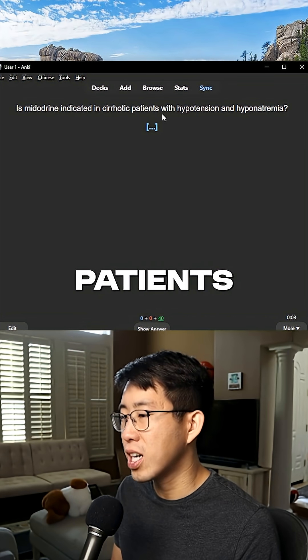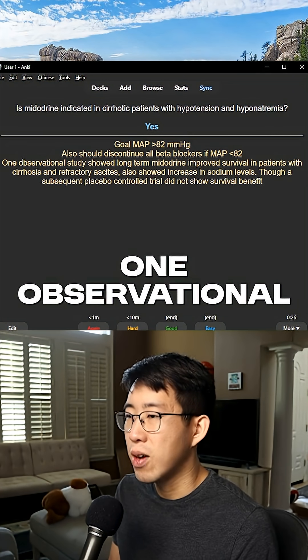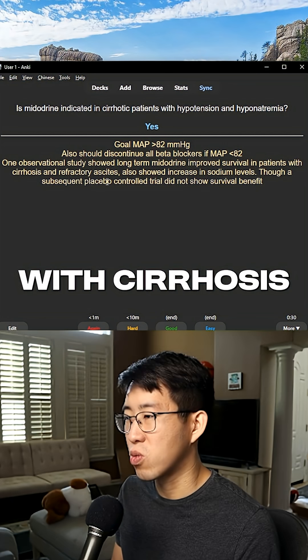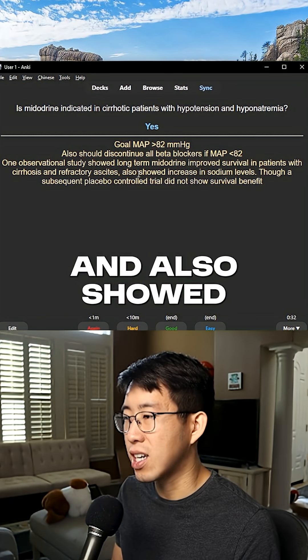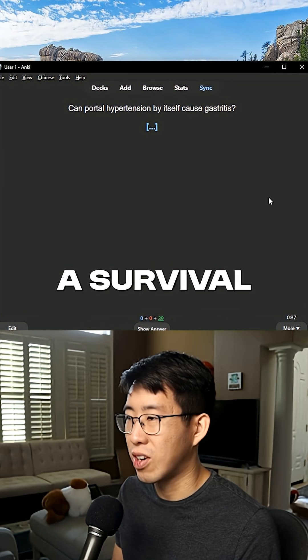Is midodrine indicated in cirrhotic patients with hypotension and hyponatremia? The answer is yes. One observational study showed long-term midodrine improved survival in patients with cirrhosis and refractory ascites, and also showed an increase in sodium levels. However, a subsequent placebo-controlled trial did not show a survival benefit.